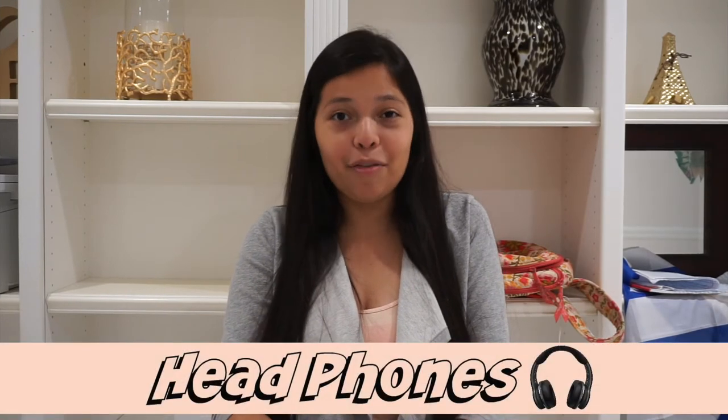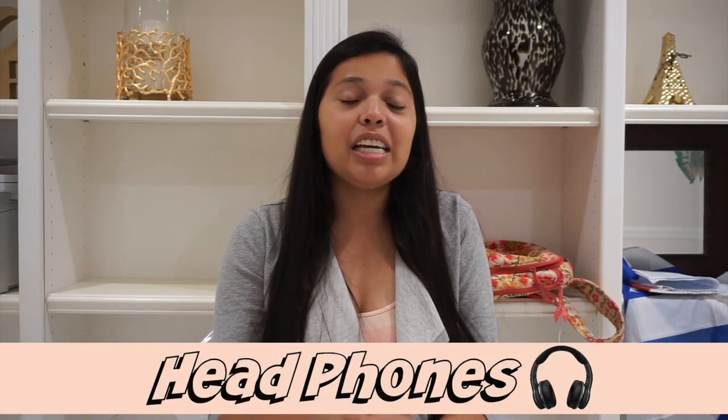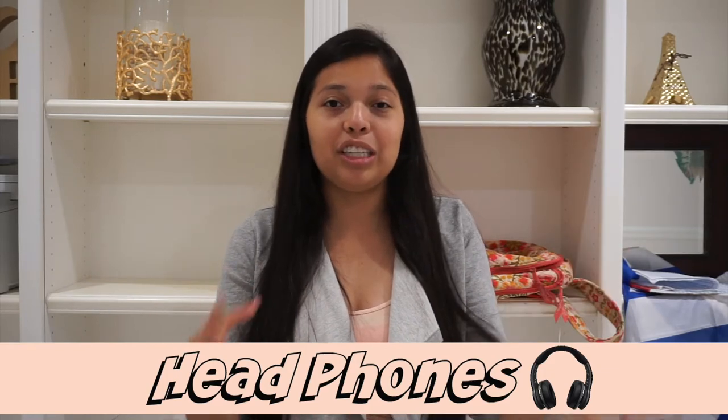Tip number four is to bring a pair of headphones. This is very important because it gets a little noisy with all the machines going off, and it can get boring sitting there for three to four hours. I recommend bringing headphones to listen to music or watch TV — every chair at my clinic had a TV you could plug into. If not, your phone has YouTube, Netflix, Hulu, Amazon — whatever you like. Definitely bring those headphones.